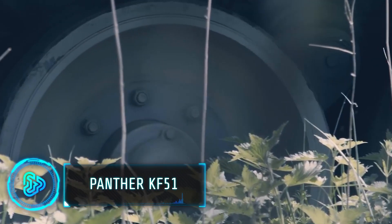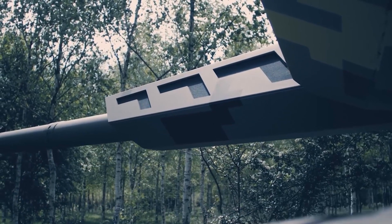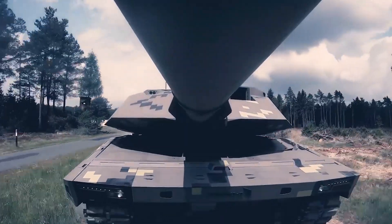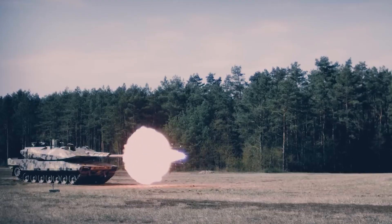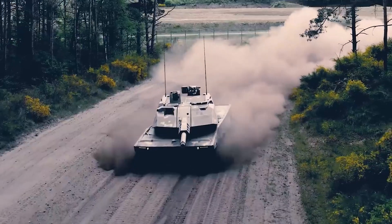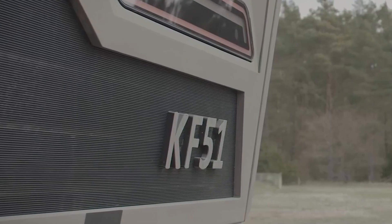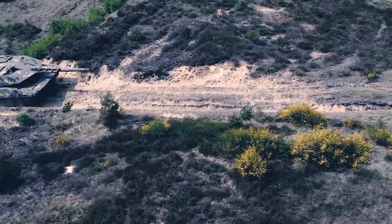The Panther KF-51 is a new generation main battle tank setting unprecedented standards in lethality, protection, reconnaissance, and mobility. The tank is based on a third-generation German tank with a new turret, a 130 mm main gun, and tons of additional advanced features. It can control unmanned aerial vehicles and features a next-generation protection system and a fully digital architecture. According to the company, it is being developed with export in mind.